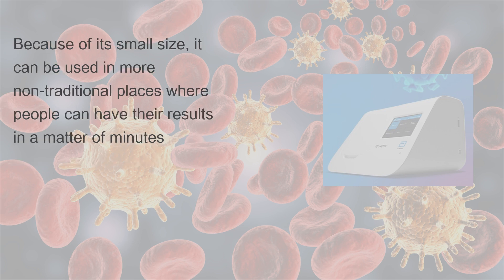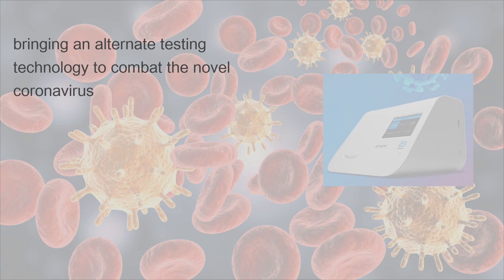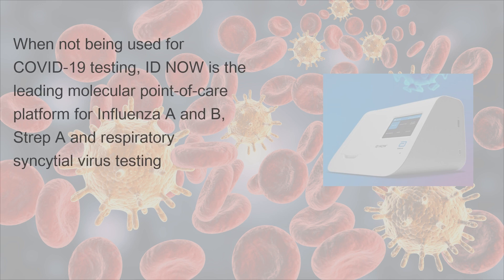Because of its small size, it can be used in more nontraditional places where people can have their results in a matter of minutes, bringing an alternate testing technology to combat the novel coronavirus. When not being used for COVID-19 testing, ID Now is the leading molecular point-of-care platform for influenza A and B, strep A, and respiratory syncytial virus testing.